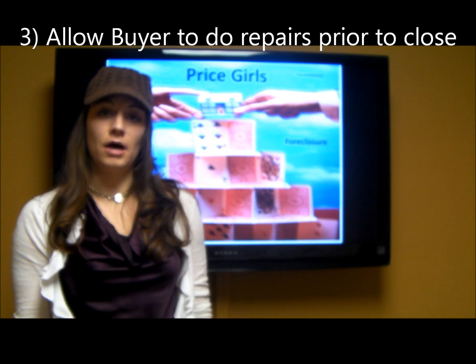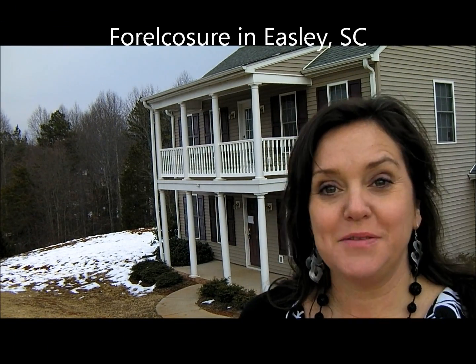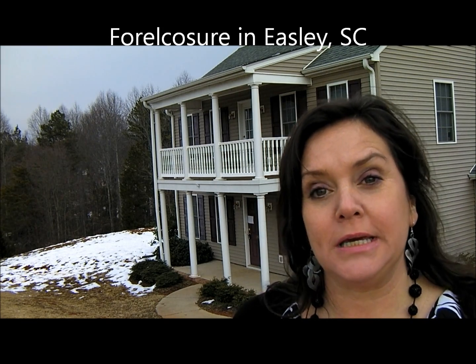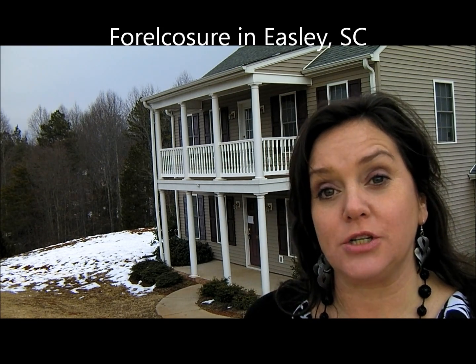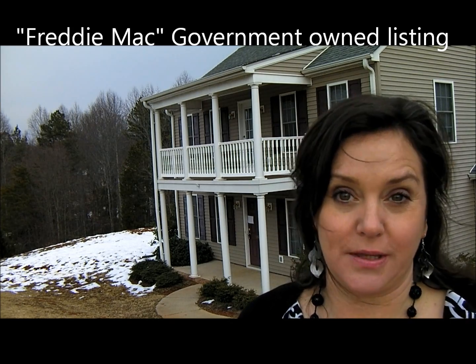Now, here's Anna with the Upstate Foreclosure Property Deal of the Week. Hi, Price Girl Anna here with Realty Plus. I'm standing here in front of a foreclosure in Easley. This one is in pretty good condition compared to many of the foreclosures that I see. It's a Freddie Mac listing, which has some certain standards that they go by.